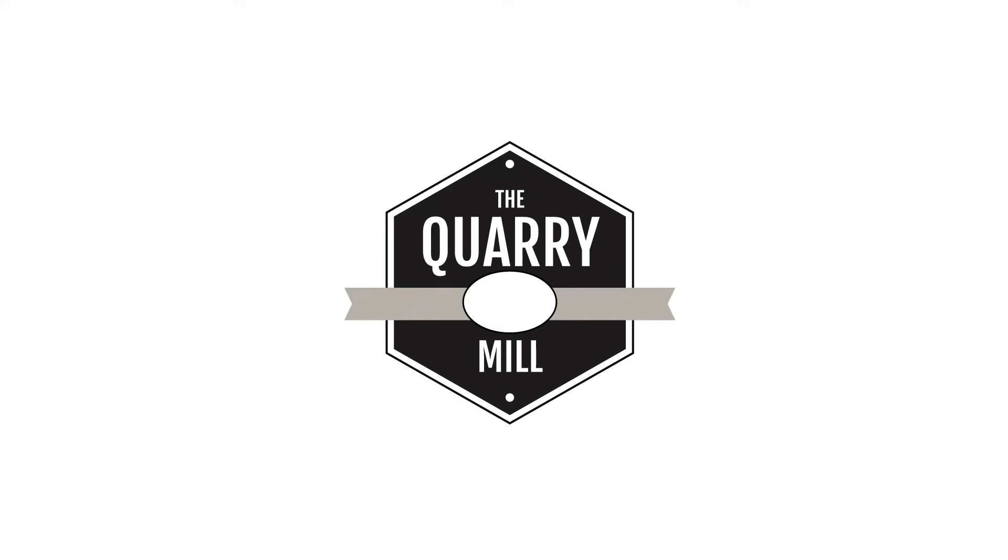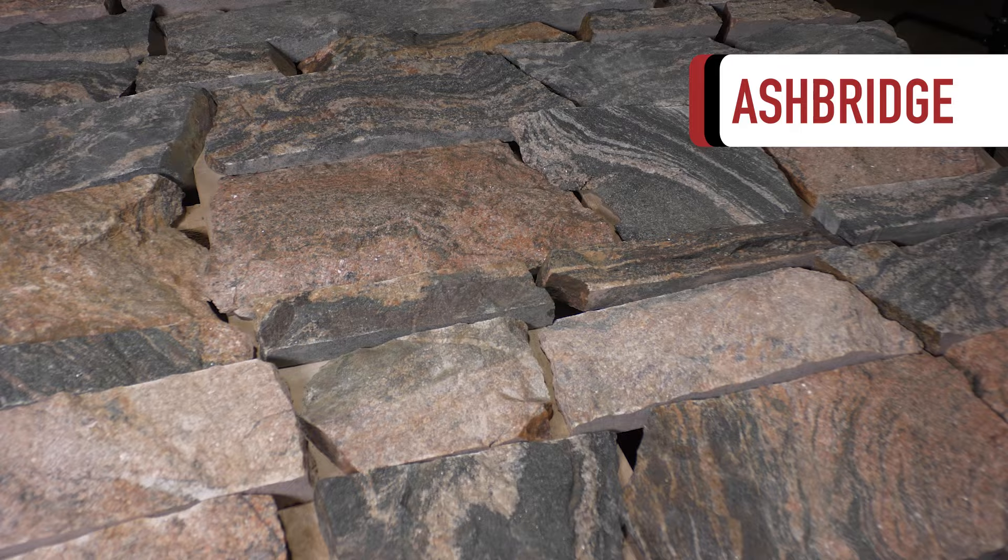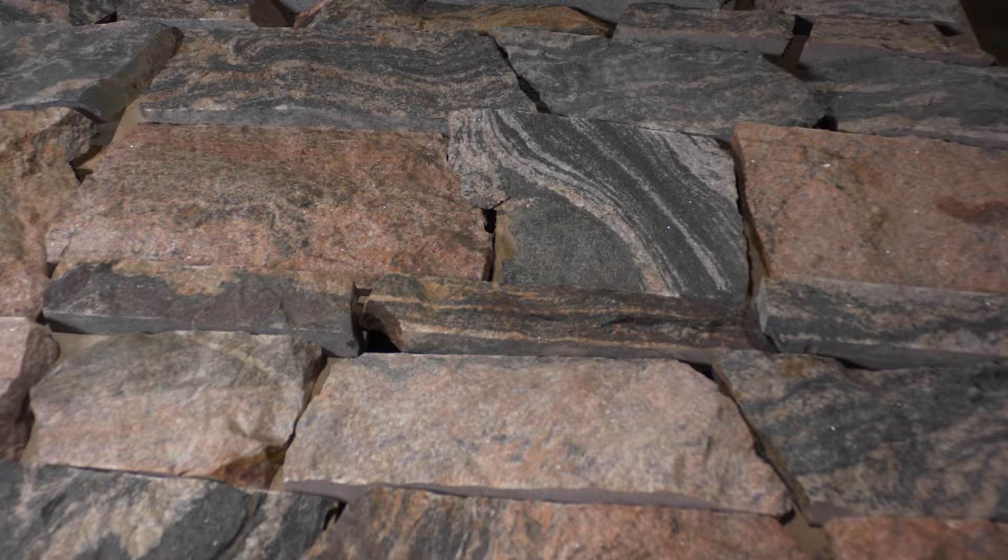Welcome to the Quarry Mill. Ashbridge. This natural stone veneer is a Wisconsin quarried granite with shades of reds, pinks, blues, grays, and an occasional black.